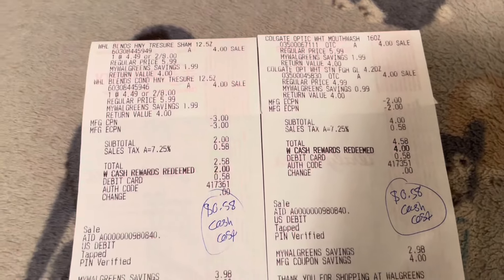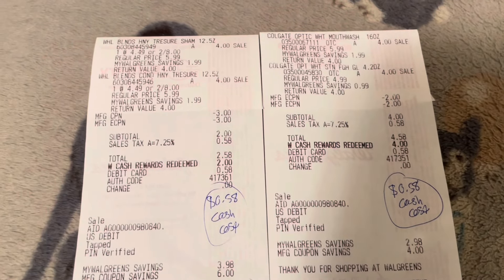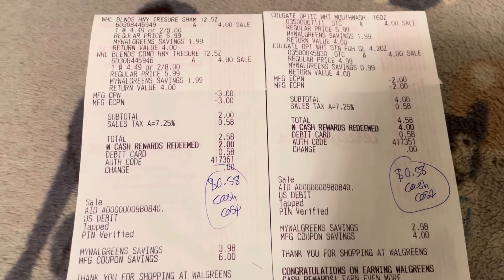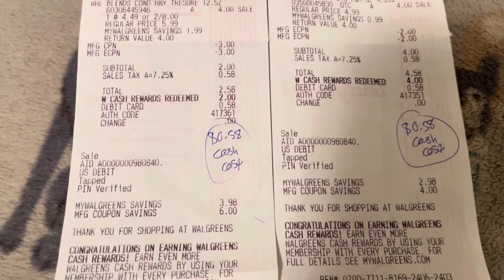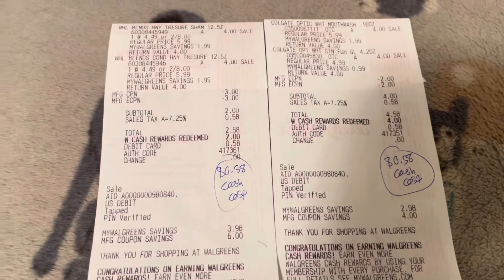Next I did some easy transactions on separate accounts because I had leftover Walgreens cash on those accounts. I did the Whole Blends and the Colgate, redeemed my digital coupons, rolled register rewards and Walgreens cash, had $0.58 cost on these transactions, and got back my three dollar register rewards.